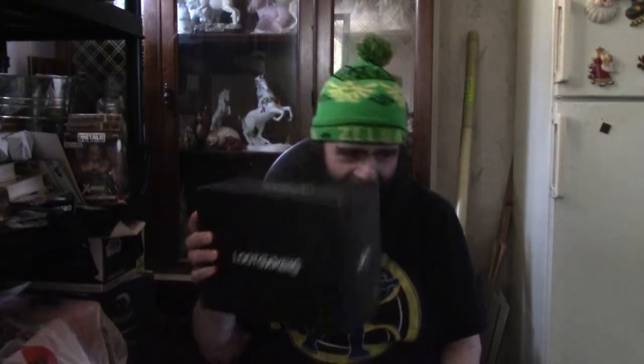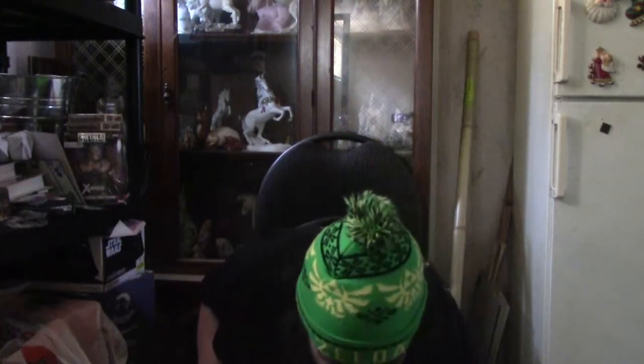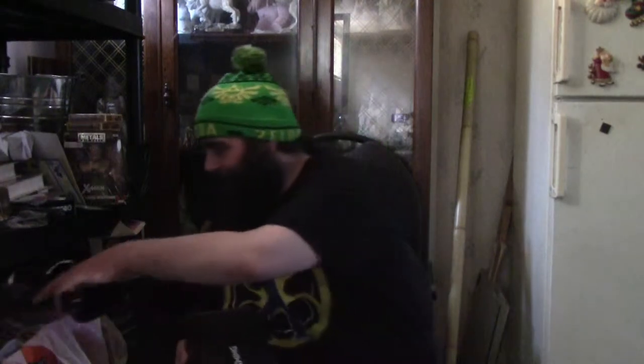Huzzah! I am the two-time, two-time, the Boxed Award winning the Boxed. And here we are. It's another Tuesday and it's another Loot Crate, folks. I opened up with a huzzah because that is the theme of this Loot Crate — huzzah.